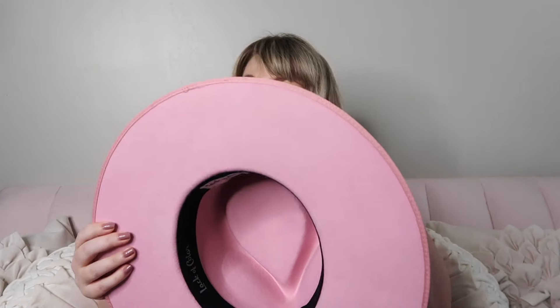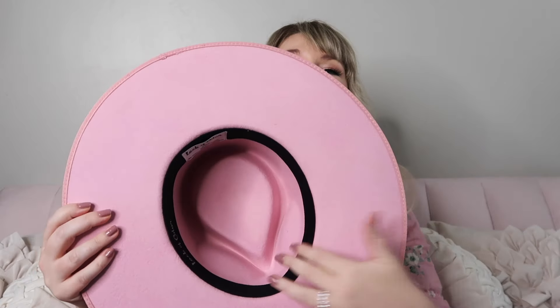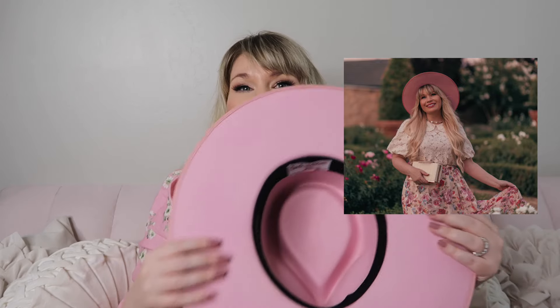One thing to note is that the inside does not have any lining. That's one thing I really liked about the GGPIP hat — it had that nice silky lining — and this one is just the hat material inside. I feel like I would have liked it better with the lining; it's just one of those really nice special touches. But the band is nice overall.